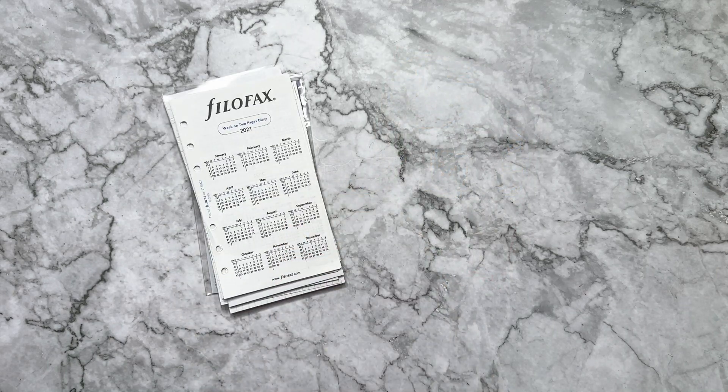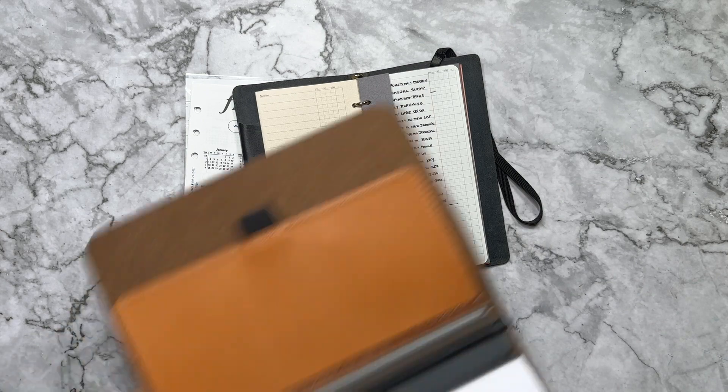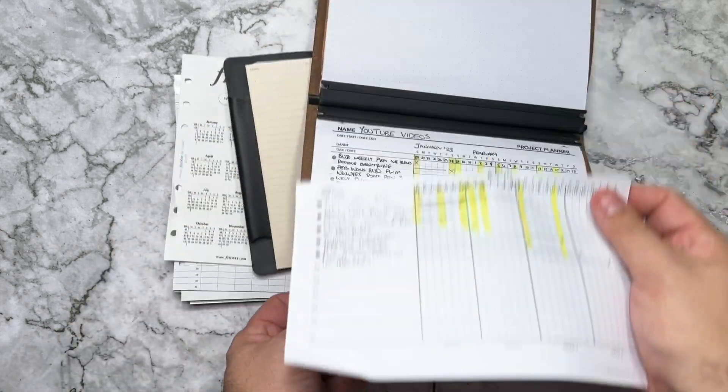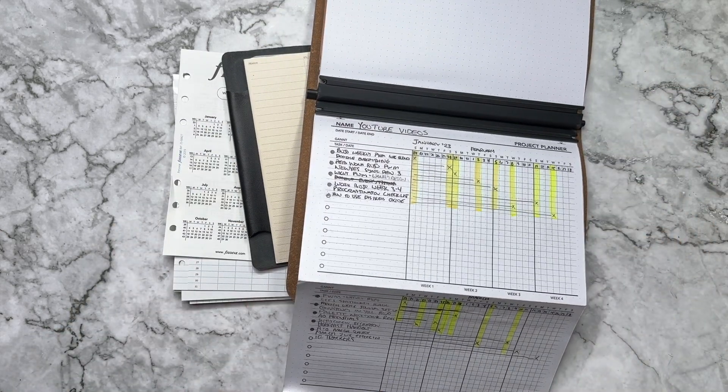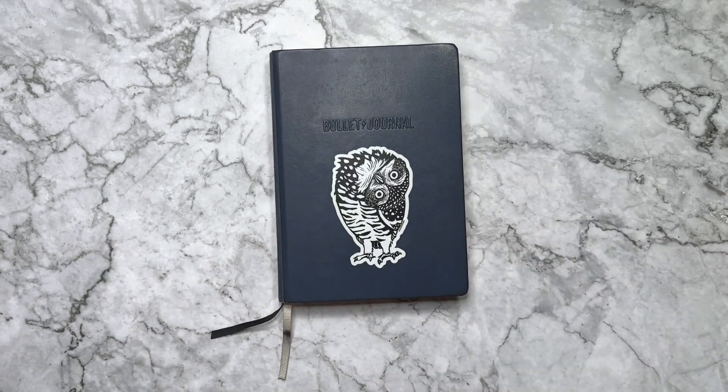This isn't my first time trying out different planners. I've done rings, I've done discs, I've done Filofax, I've played around with my Plotter several times, and probably spent the most time in my Anto planner with all the different templates and printables. But no matter how much I try to partner a planner, the one thing that always stays true is my bullet journal.